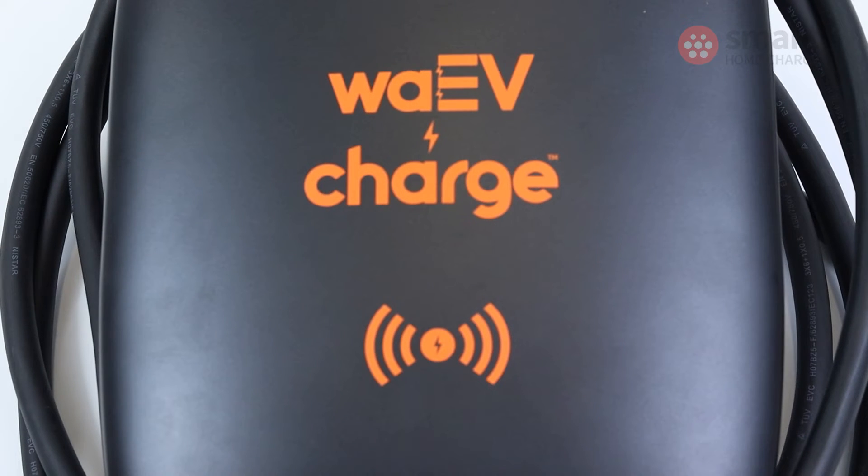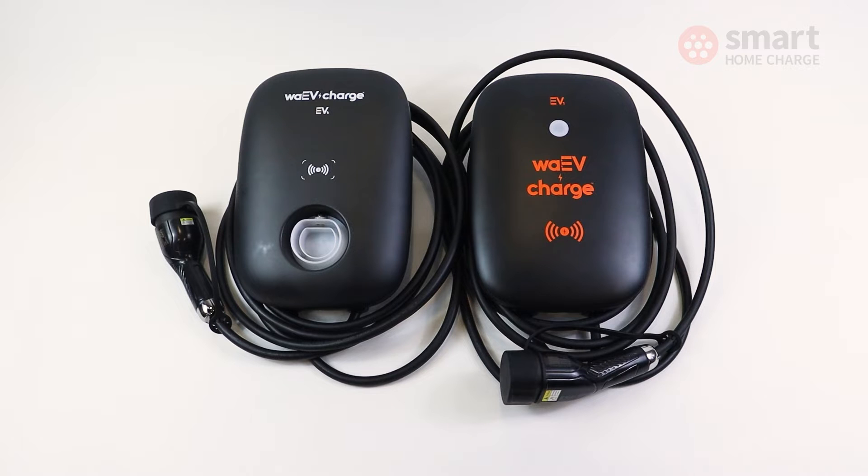The new world of electric vehicles and home charging inevitably means new brands entering the market — brands you might not have heard of, frankly — and that makes it pretty hard to choose a reliable product. One such new brand is WaveCharge, who has two products at the moment: the Wave EV1 and EV1i. We've been installing them for a few months now, so what's our verdict?